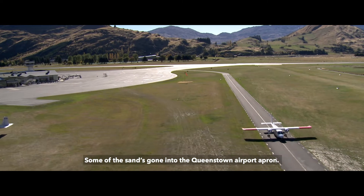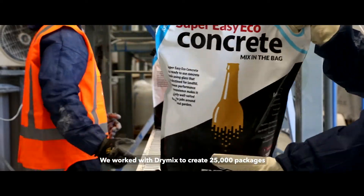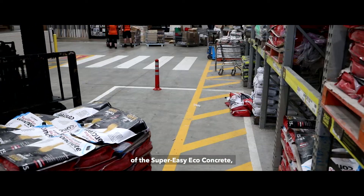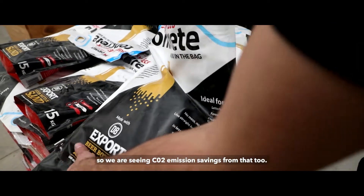Some of the sand has gone into the Queenstown Airport apron. We also worked with Drymax to create 25,000 packages of super easy eco-concrete, so we're seeing CO2 emission savings from that too.